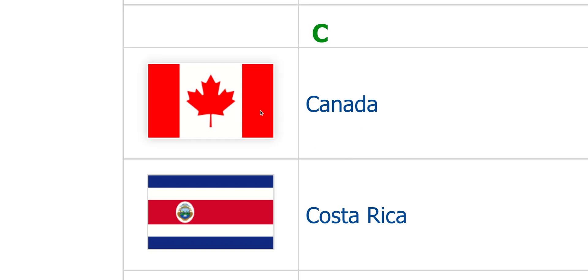Canada. Looks good — the maple leaf. Looks good already.